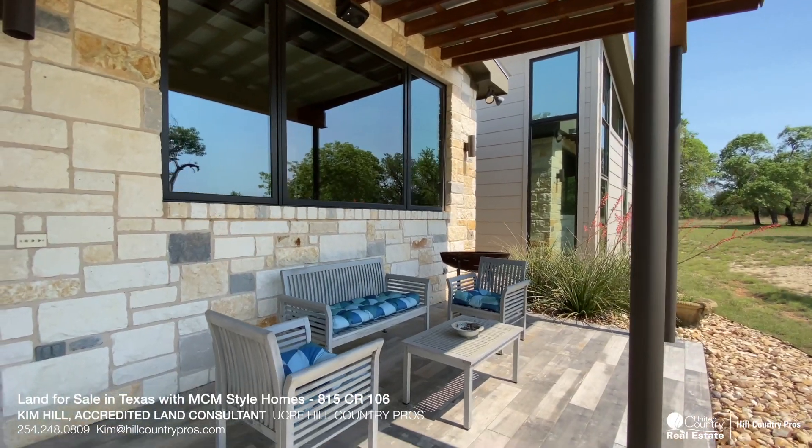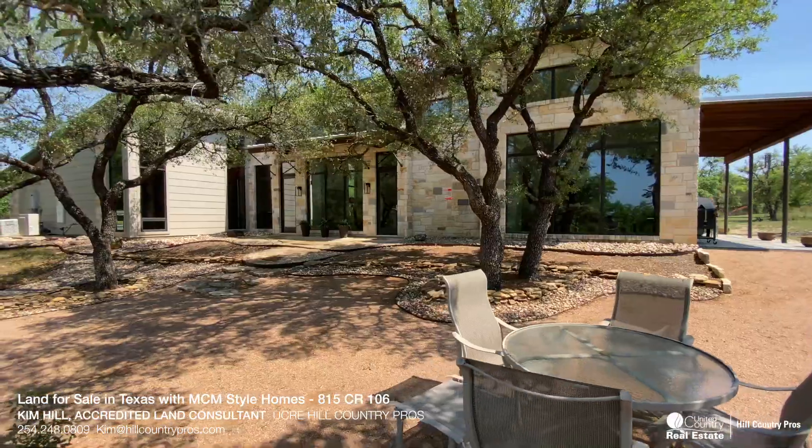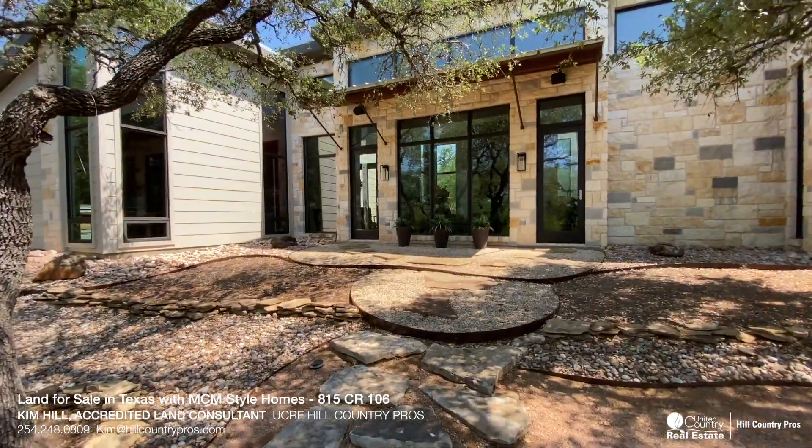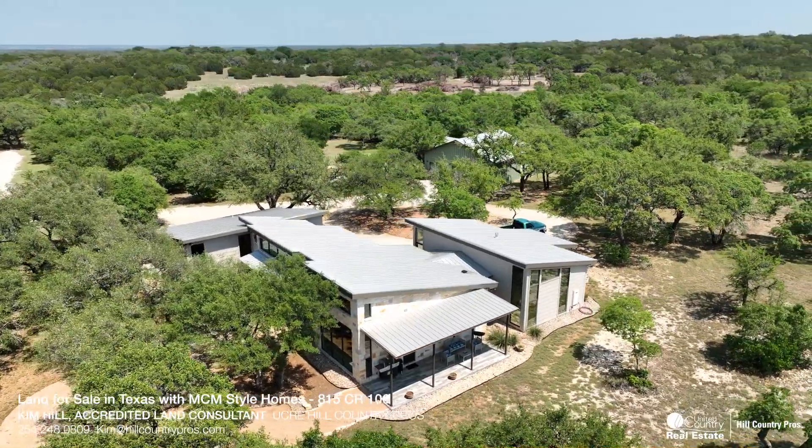If you enjoy entertaining, your guests will absolutely love the outdoor living and entertaining area for grilling out, sitting around the fire pit, or taking in the sunset at the end of the day.